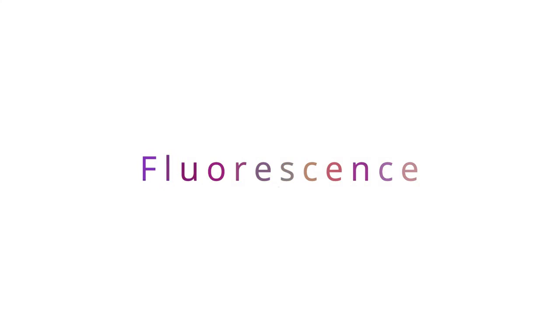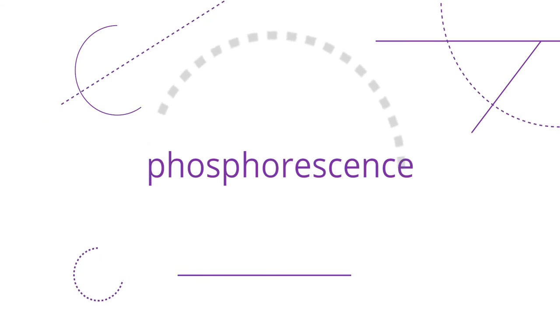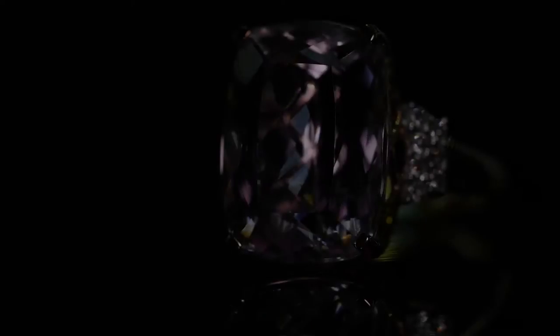Fluorescence shouldn't be confused with phosphorescence. Phosphorescence allows certain gemstones to retain a glow in the absence of ultraviolet light for several minutes, such as kunzite.